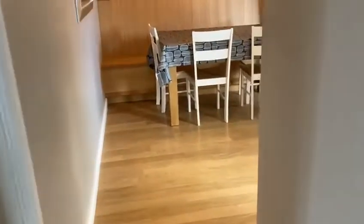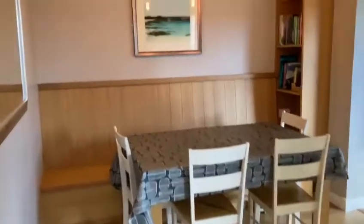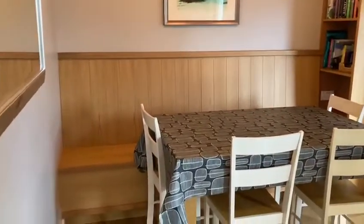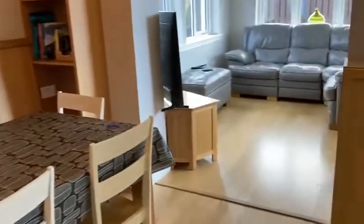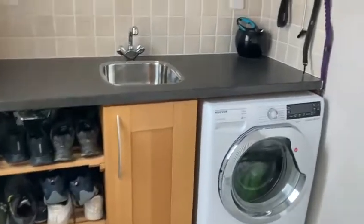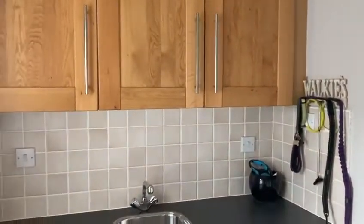Then through to the dining room. Great interiors, well finished. And then off that we have a utility room with plenty of cupboard space.